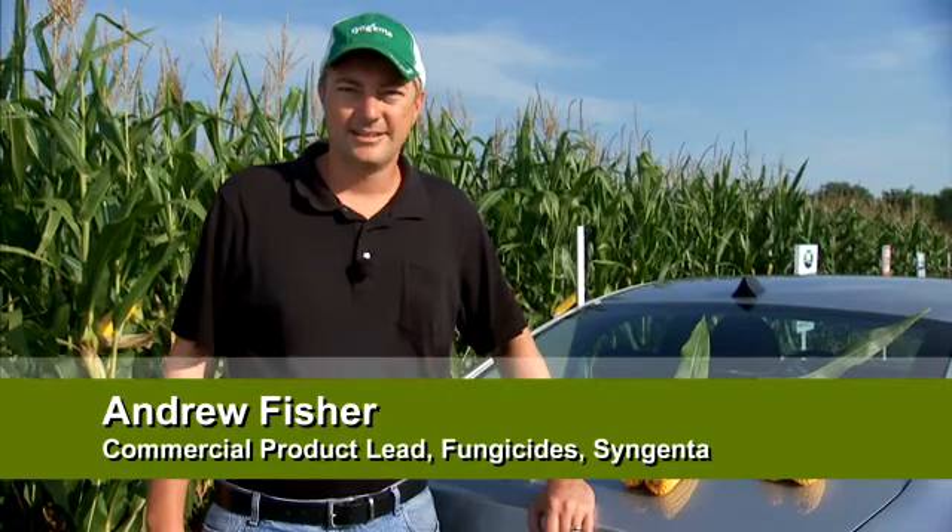Hello, I'm Andrew Fisher, Asset Lead with Syngenta for Quadris, Quilt, and Quilt Excel fungicides. I'm out today in central Ohio.